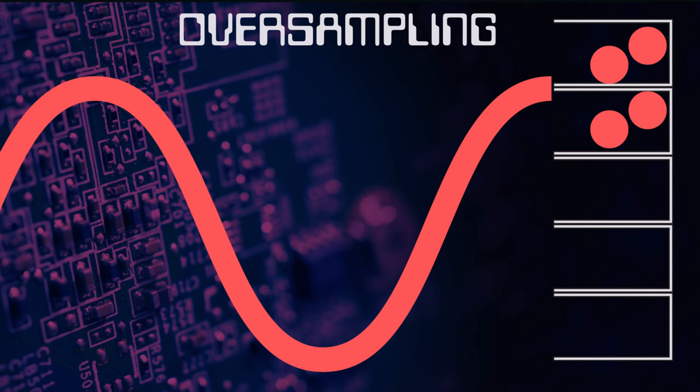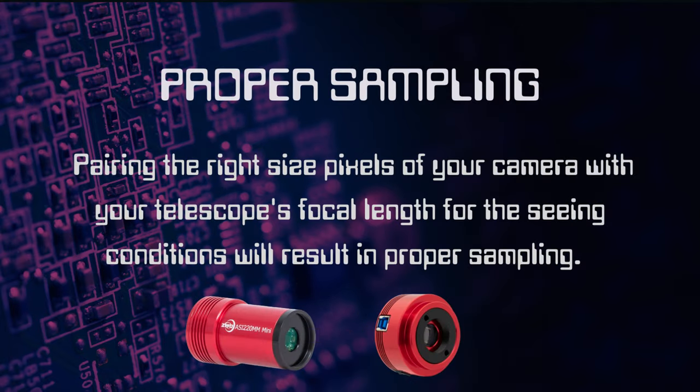An oversampled image is where the signal or light is spread over more than one pixel. The pixel size on the image chip is small enough that the light or photons are spread across more than one pixel. As a result, it could take more processing time for the camera and possibly result in a soft image. Having a properly sampled image is an important consideration when purchasing astrophotography cameras. Pairing the right pixel size for your camera with your telescope's focal length for the seeing conditions will result in proper sampling.